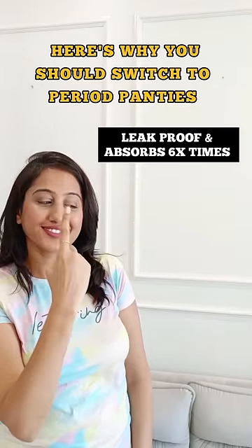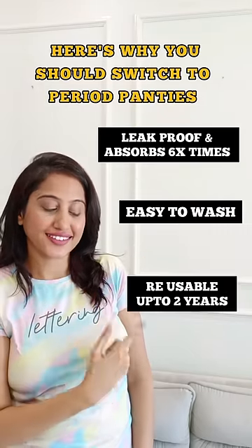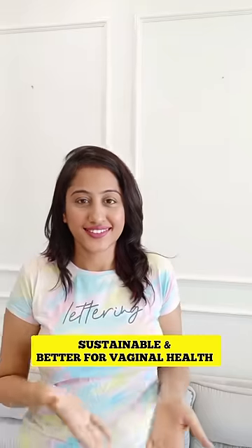I really loved it, and here's why you should switch to period panties right now. Follow me for more interesting recommendations.